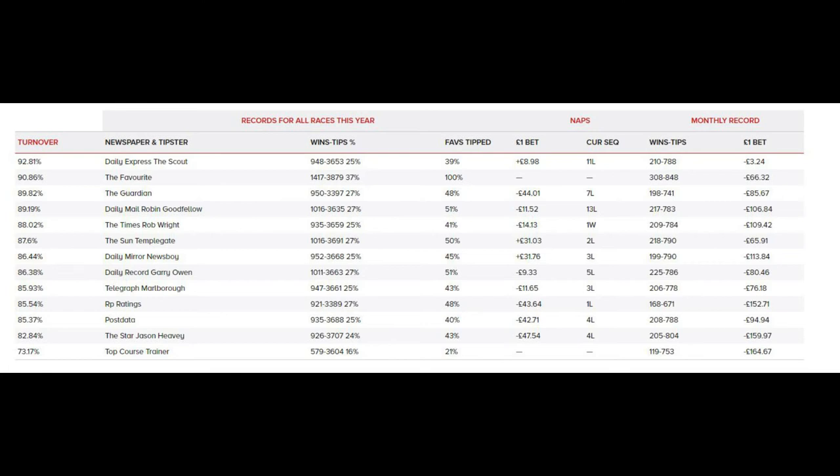If you backed the favourite for the month, you can see from this table you would have won more races than any of the tipsters, but due to the shorter price you would have made a loss of £66.32 for the month.